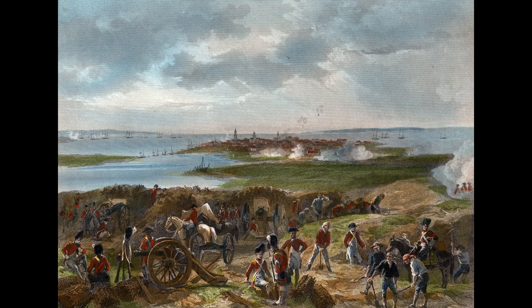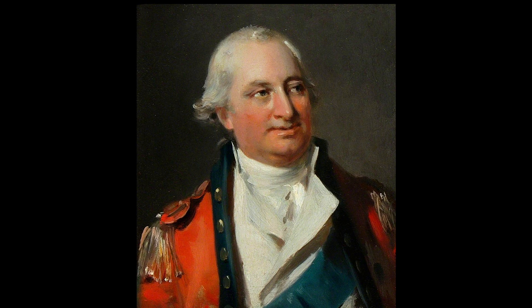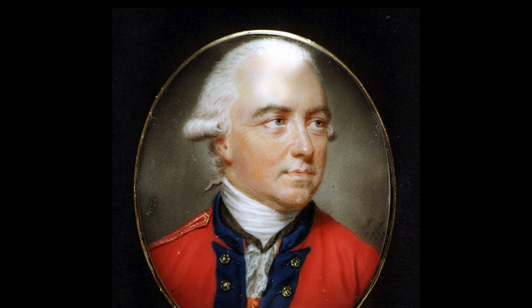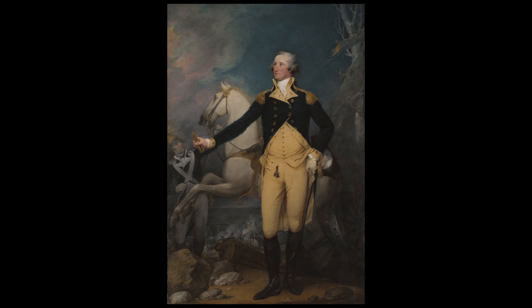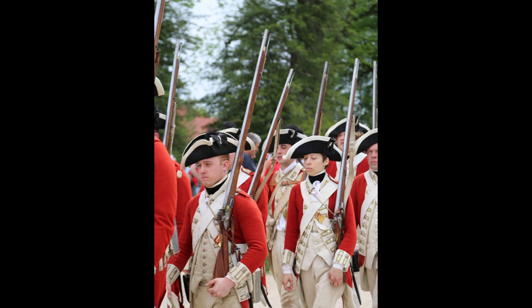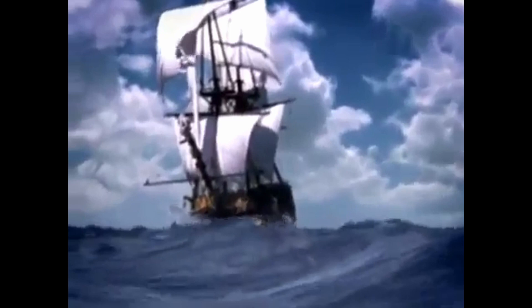Following British victories at the Siege of Charleston and the Battle of Guilford Courthouse, British forces under General Charles Cornwallis headed north in the summer of 1781 with the goal of reinforcing Major General Henry Clinton's army in New York. In response to a series of confusing orders from Clinton requesting Cornwallis to establish a fortified deep-water port near the mouth of the Chesapeake, Cornwallis moved his forces to the coastal city of Yorktown, which soon made control of the Chesapeake an essential objective for the Americans and their French allies.